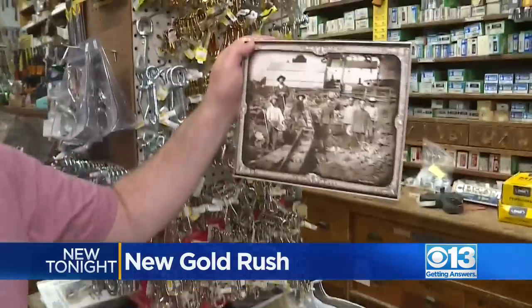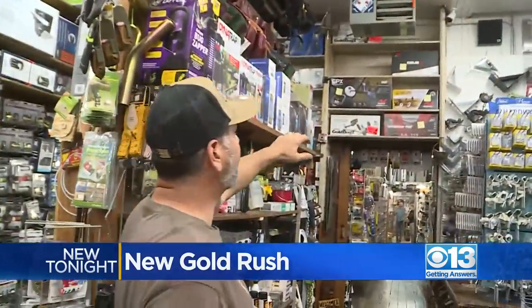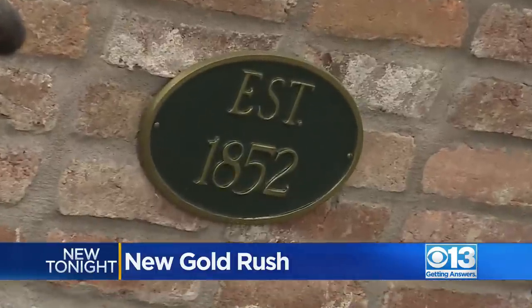They sell historic photos of the gold rush here. Albert Fausle is a third generation owner of the Placerville Hardware Store, opened 170 years ago — 1852. It's the second continuous operating business in all of California.